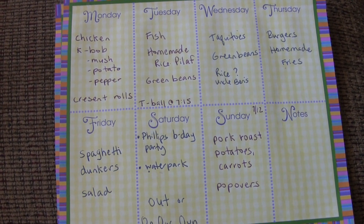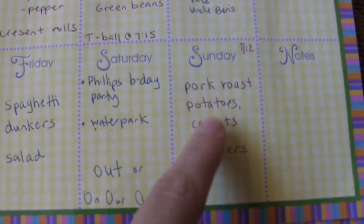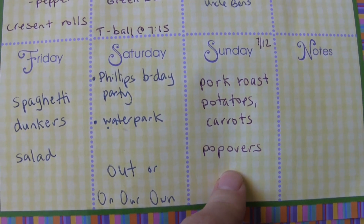This one I started on the week of July 12th, and I actually started it on Sunday, which is odd — I don't usually do that. I had pork roast, potatoes, and carrots in the crock pot, and then I made popovers.